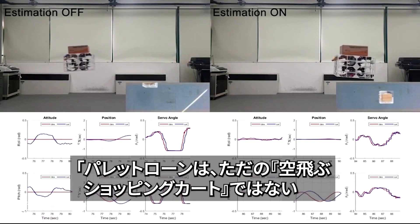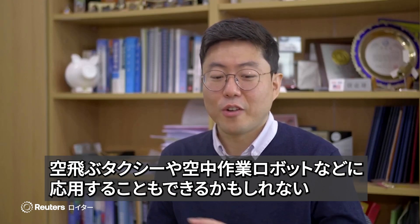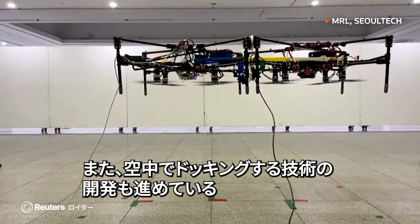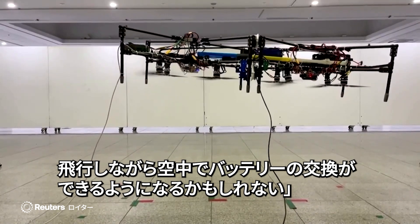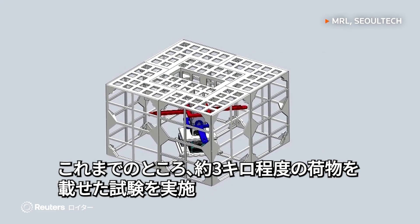The Palletron is not just a flying shopping cart. It could be used in the air taxi industry or as a general base platform for future aerial robotic tasks. The team is also developing a new technology called aerial docking, which allows docking during mid-air, and is preparing aerial battery change applications — meaning a drone can maintain flight without returning to the ground to change batteries.